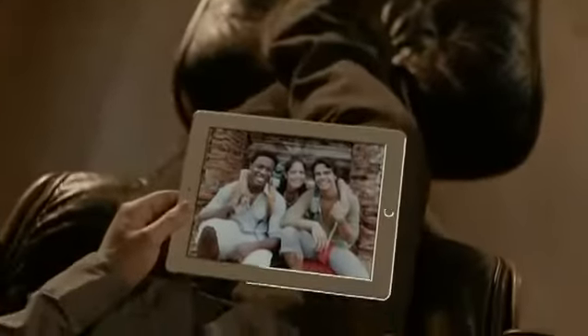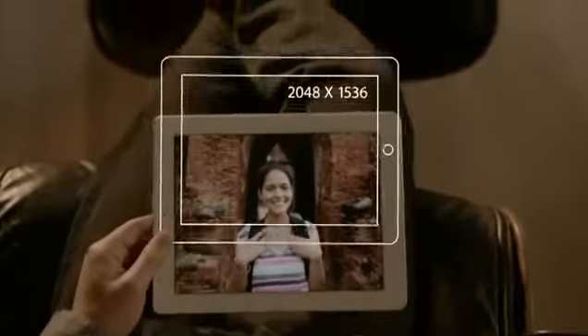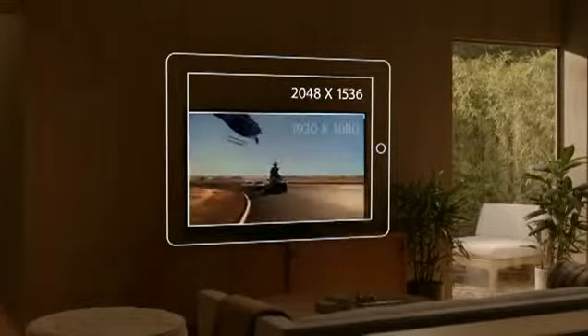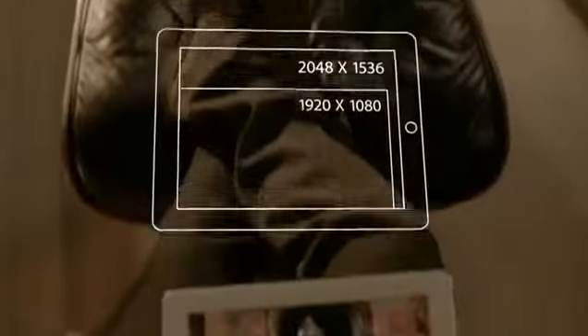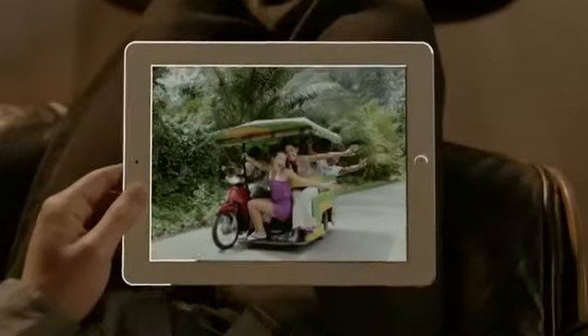The display is what the iPad is all about, so when you enhance the display you enhance everything. The Retina display on the third-generation iPad is just spectacular. It's got a resolution of 2048 by 1536 — that's 3.1 million pixels, four times more than the previous iPad and over a million more than what's called high definition on other devices. We've packed all these pixels into a display that's just 9.7 inches.